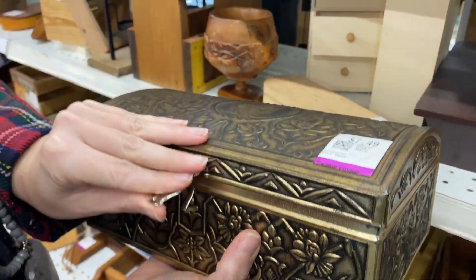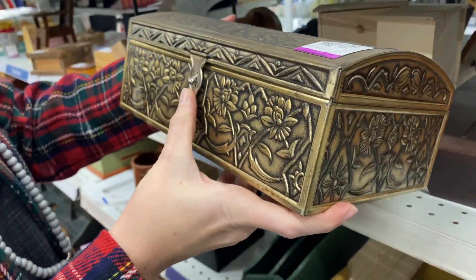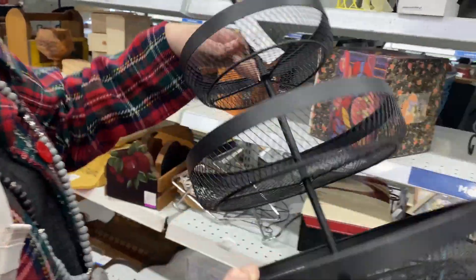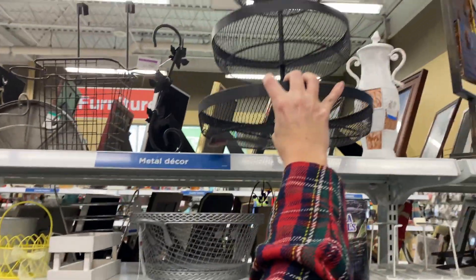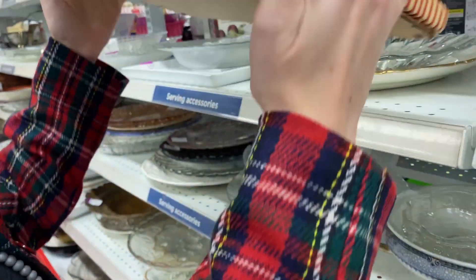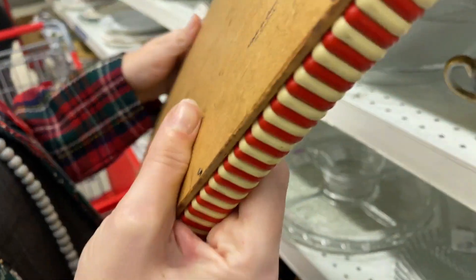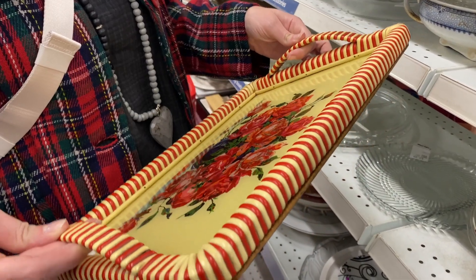I'm skipping straight over to the Value Village that I often frequent, and wanted to see what they had put out new in the Christmas sections as well. Not Christmas at all, but this tray was made with wicker — it was from Germany — and I almost took it home and saved it for next year, but I decided against it at the last minute. I think I'm going to more enjoy finding spring things for spring when it's actually spring.